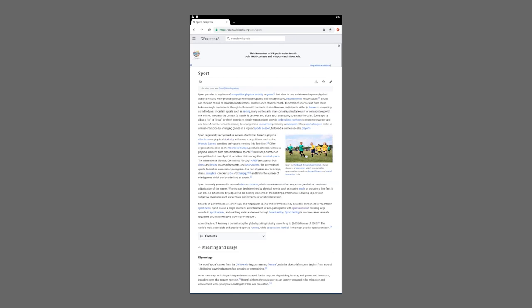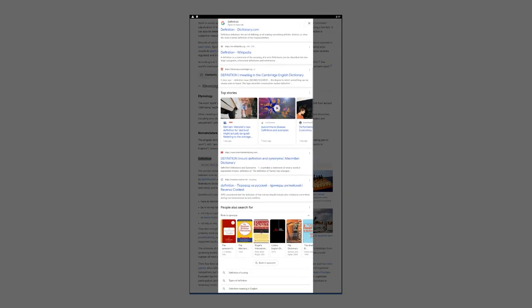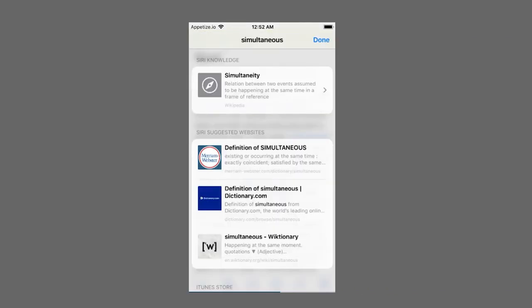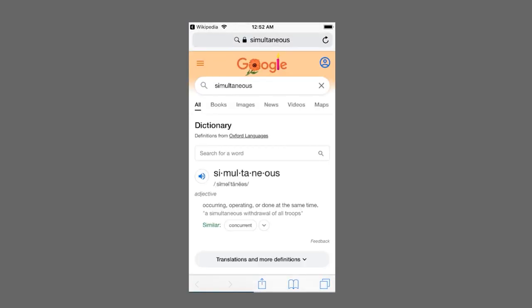On an Android device, highlight text via a long tap and Chrome will automatically generate a search card for that term. Pull up on the card that appears at the bottom of your screen to view Google search results. On iOS, highlighting a word or phrase produces a pop-up with the option to 'Look up,' and you can scroll to the bottom and tap 'Search web' for more options.